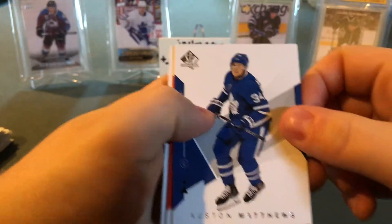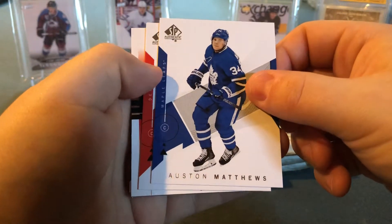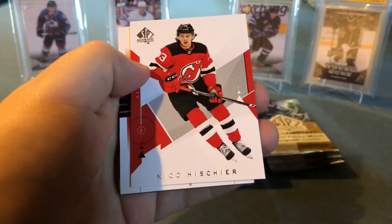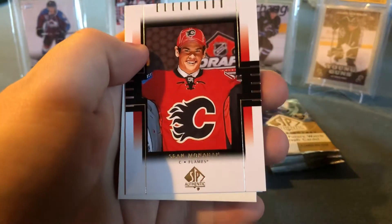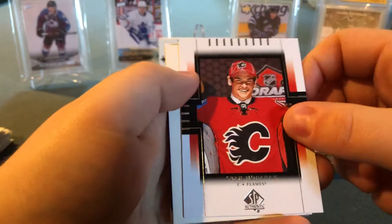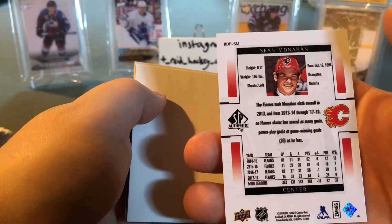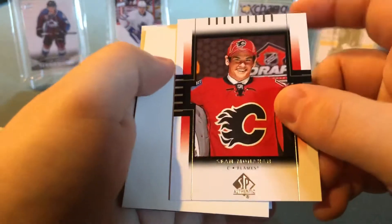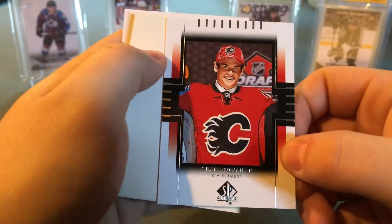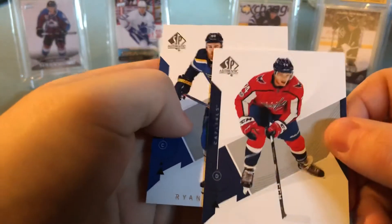Auston Matthews — there we go, another one for the PC. Got Niko Hischier, and looks like Sean Monahan in a draft picture. There you go — Sean Monahan draft pic. Divider, and then there's John Carlson and Ryan O'Reilly.